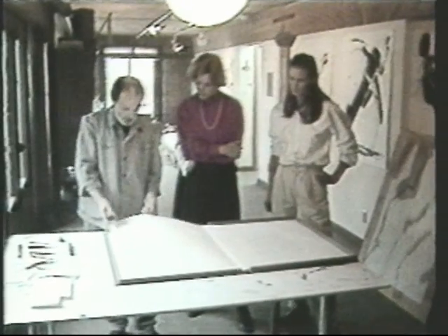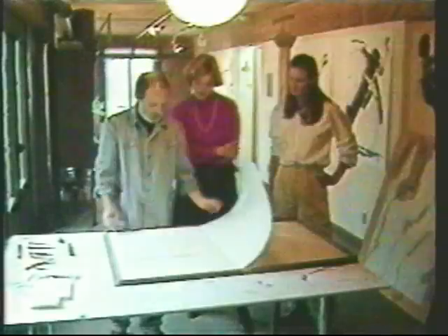A visit to their waterfront studios near Pike Place is an entrance into a fascinating world of printmaking. The works of Kathleen Rabel and her husband, Stephen Hazel, have been chosen for collections in galleries all over the world.